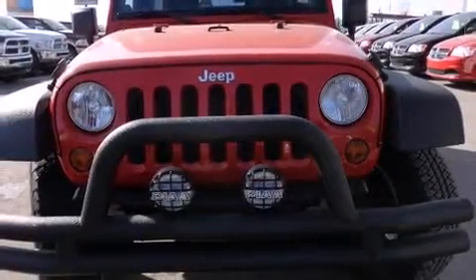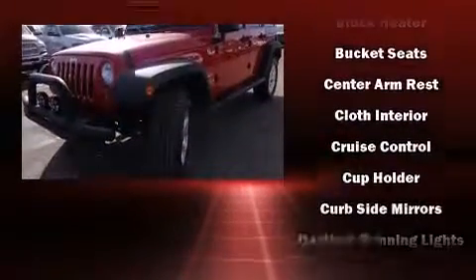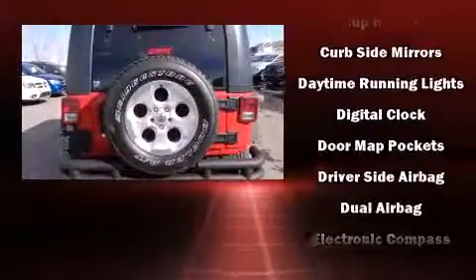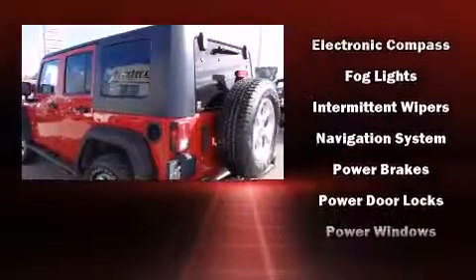Passengers are protected by various safety and security features, including traction control, brake assist, ignition disabling, and four-wheel disc brakes with ABS. For added security, dynamic stability control supplements the drivetrain.